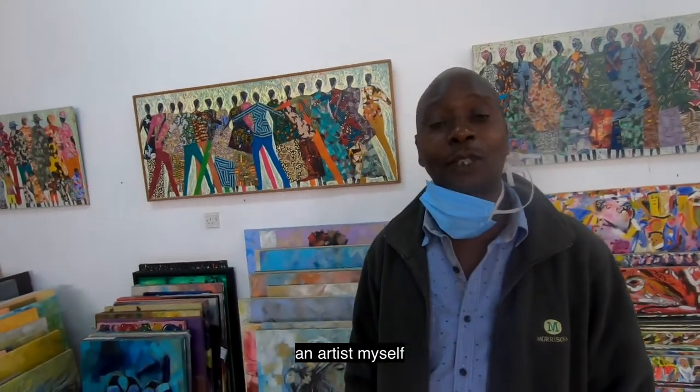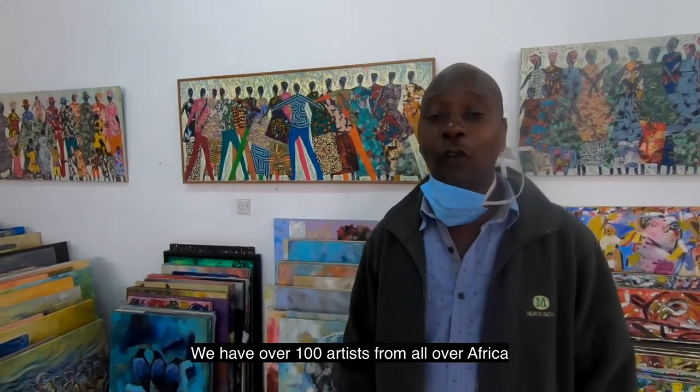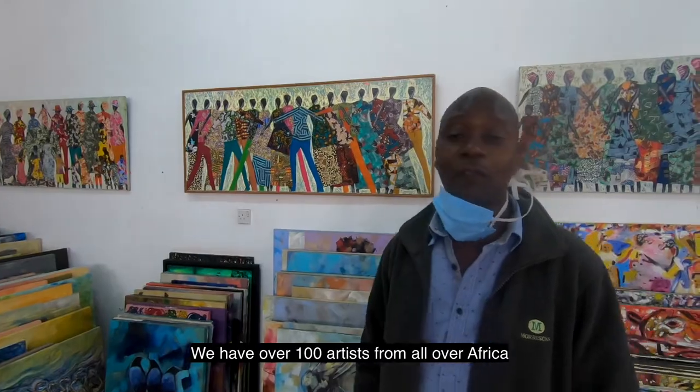Hello, I'm Mr. Shine Tani, an artist myself and also the director and owner of the Banana Hill Art Gallery. We have over 100 artists from all of Africa.